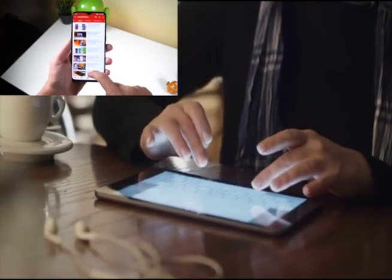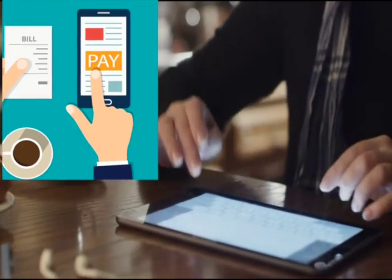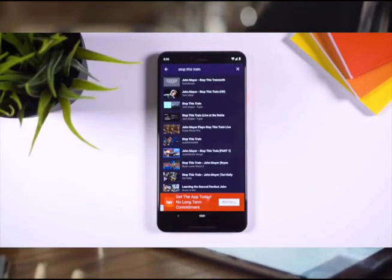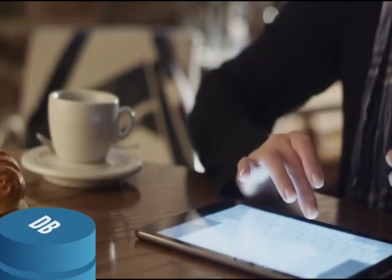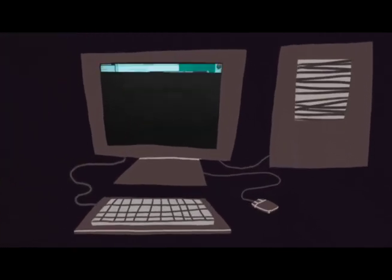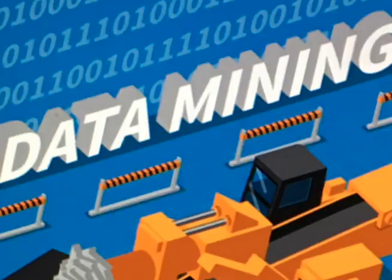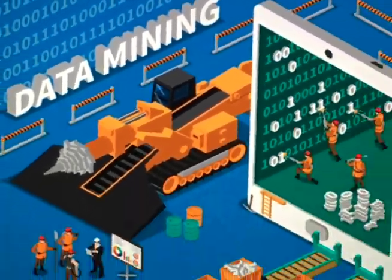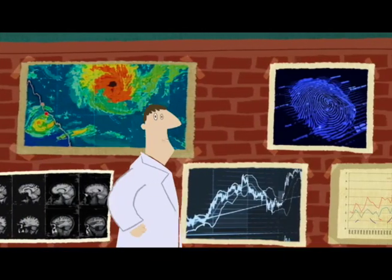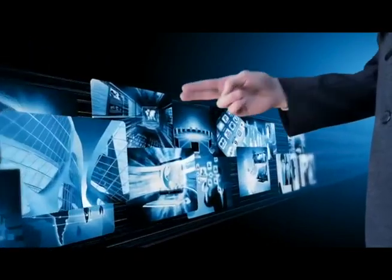We search, email, pay, play, and watch — all with databases. Every day, millions of terabytes of data are created. Internet info is stored in huge data centers. Today, we data mine this mountain of information, which is called big data. It finds trends and makes predictions. Every day, we still use files and folders in digital databases.